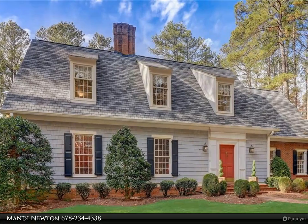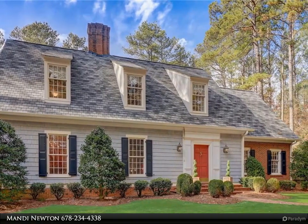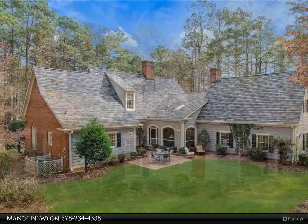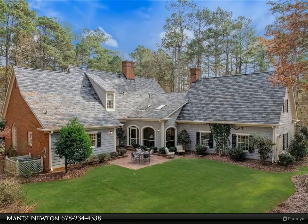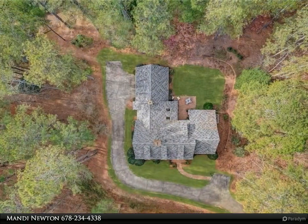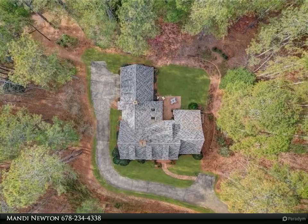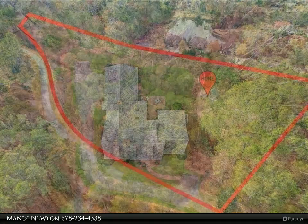This Century 21 Results property video is presented by Mandy Newton. A romantic storybook property in the heart of southern Forsyth County, passionately designed and lovingly maintained by the original owners, this estate is one of a kind. A gently winding driveway carries you through the woods to this tranquil and picturesque home site, where over five lush acres surround a charming home.